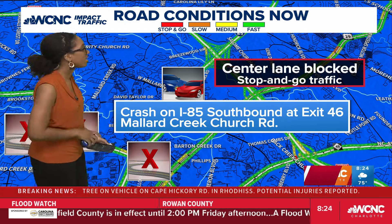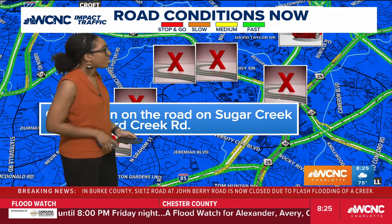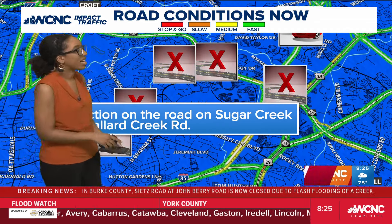Just be aware of that. This one's causing stop-and-go traffic on a main highway. And then there's an obstruction in the road at Sugar Creek Road at Mallard Creek Road. As you can see with all this blue on the map — this is more than just rain indicated by green — it is ponding. So just be very careful out on the roads this morning.